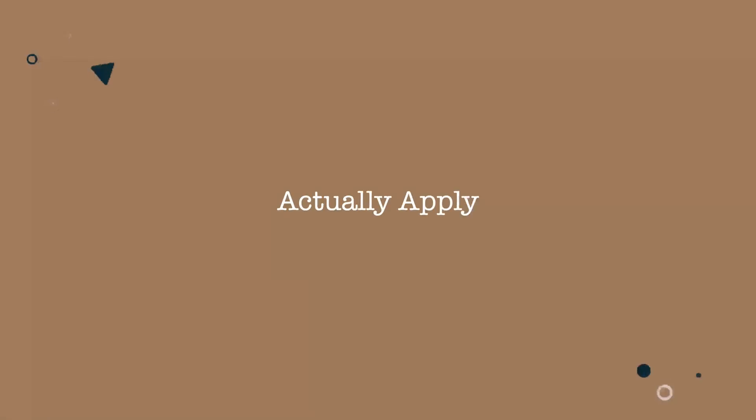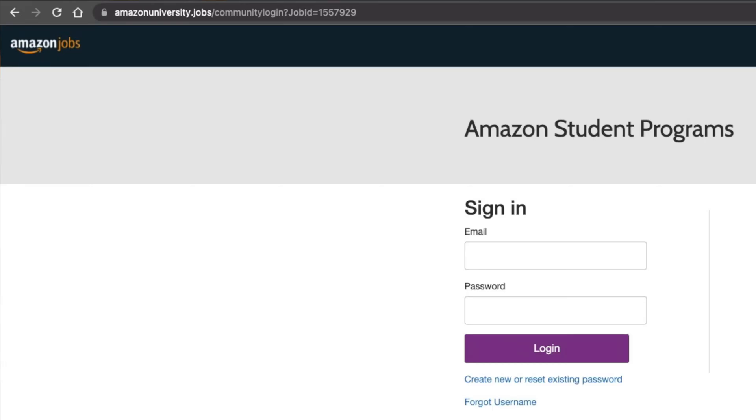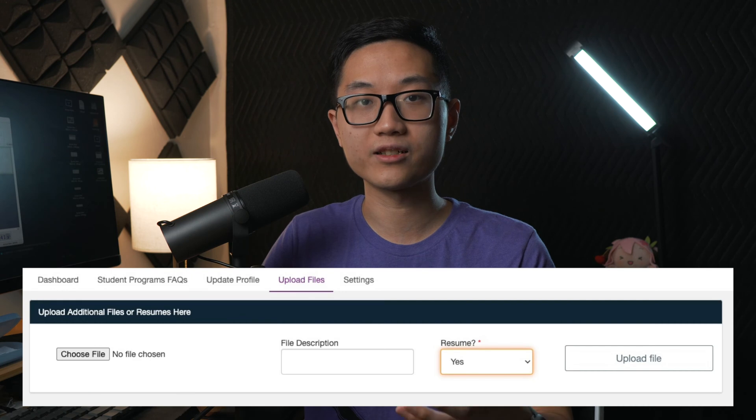Now that you've chosen the internship you want to apply to, the application process is quite simple — you just sign up and follow the process. One thing that's kind of confusing is that for students, Amazon actually has two different job portals. Amazon University dot jobs is not the same as amazon dot jobs. For students, the most important one is Amazon University dot jobs — that is where you will store all your information and get all the updates from Amazon. So make sure you don't forget your password and keep your resume updated, since interviewers will pull your resume from those job portals. Your application dashboard should be your point of contact from now on — it will show your job application status and you don't have to check every 10 minutes.